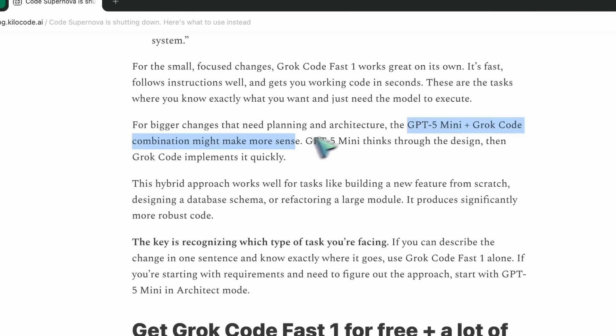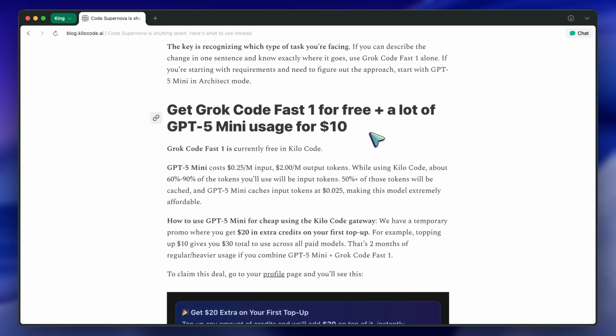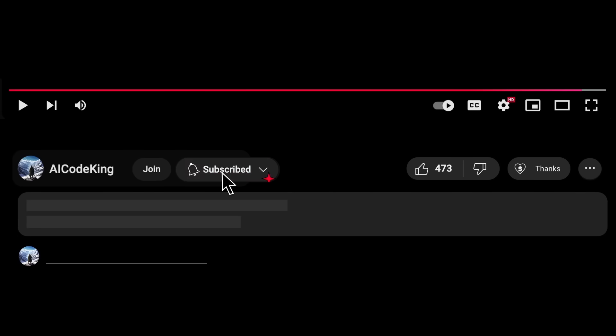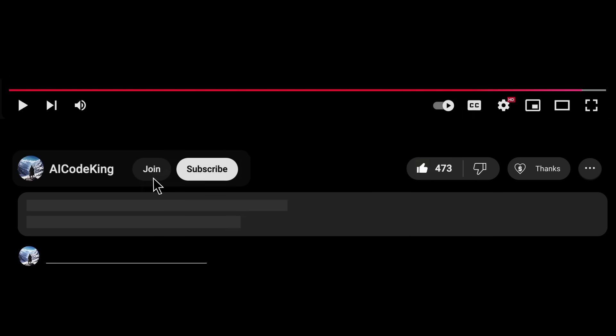The results they shared are specific — line counts, API design, even JSON handling. That kind of transparency helps developers make informed choices, and I appreciate that. The shift away from Code Supernova might sound bad at first, but the alternatives look solid, especially for the price. Overall, it's pretty cool. Anyway, share your thoughts below and subscribe to the channel. You can also donate via the Superthanks option, or join the channel and get some perks. I'll see you in the next video. Bye!